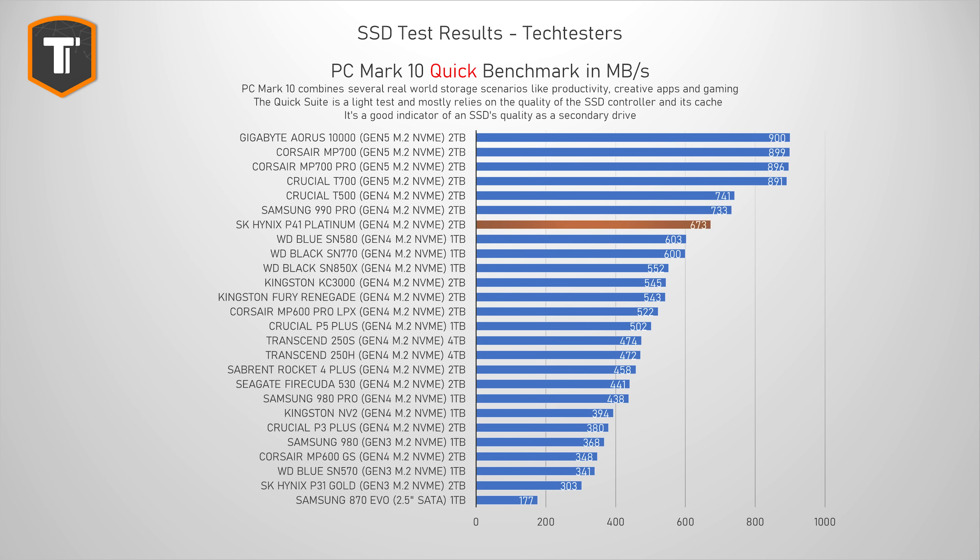And as you can see, the P41 Platinum started out really well. The Samsung 990 Pro and the Crucial T500 are a little bit faster, as are the brand new Gen 5 drives, but the P41 Platinum is faster than all other Gen 4 SSDs in the list, including popular options like the SN850X, the KC3000, and the Fury Renegade.